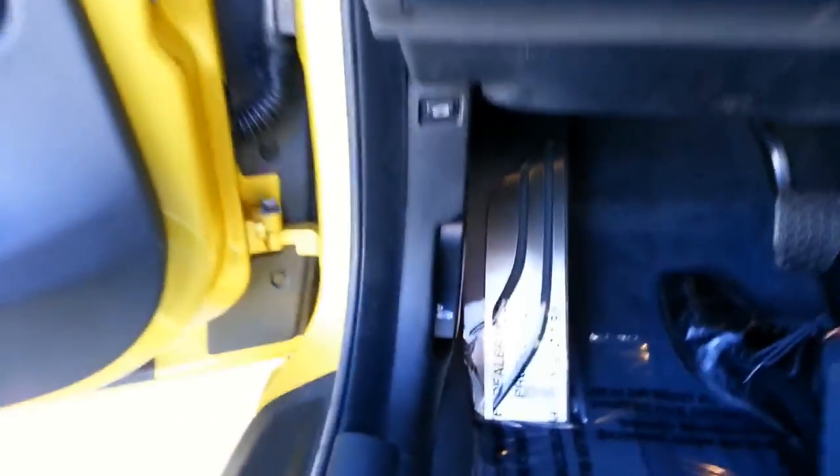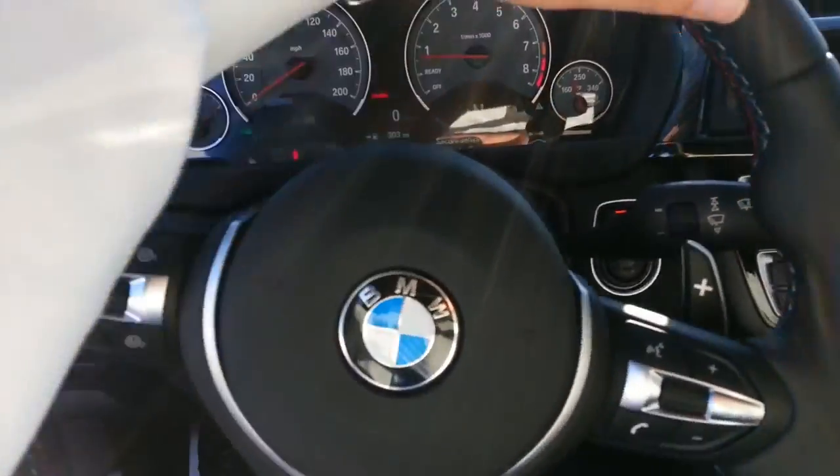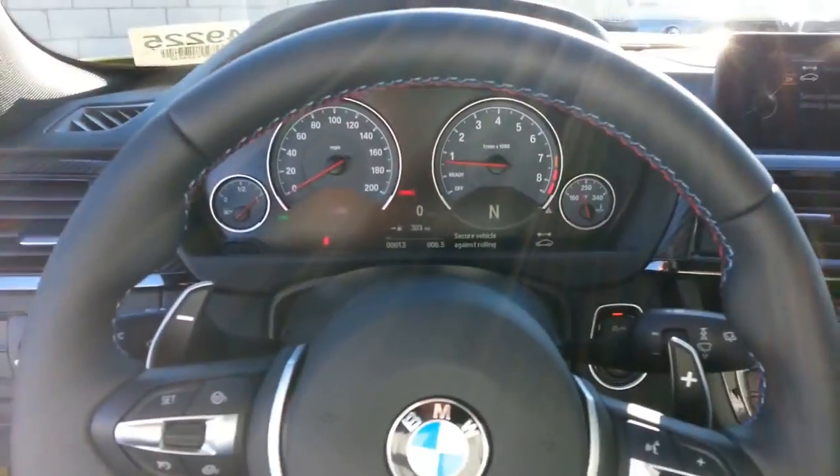Let's get in the driver's seat here. You've got the dead pedal M design, and it's got the heads-up display. And you've got your M steering wheel.